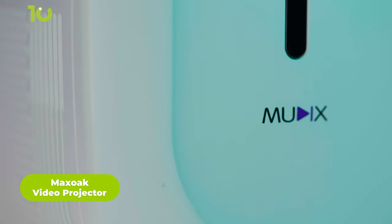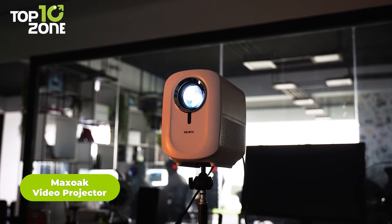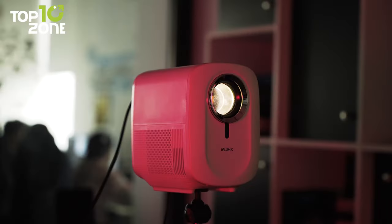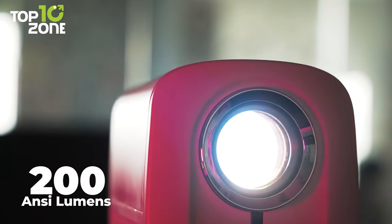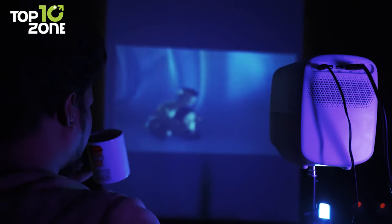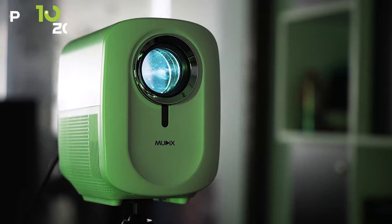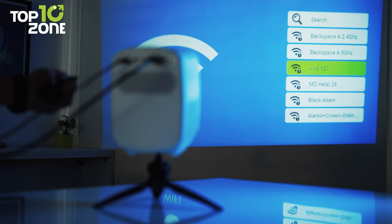Muddox has always been committed to delivering excellent home projectors. Meet the Muddox Video Projector — it has a native 1080p resolution and delivers clear images with vibrant color and contrast. This portable projector boasts 12,500 lux LED and 200 ANSI lumens along with an innovative high-refractive six-layer glass lens which ensures the best video experience. This upgraded lens can last for more than 50,000 hours, so you won't need any replacement in the next 10 years. It supports 2.4G and 5G Wi-Fi for wireless mirroring.